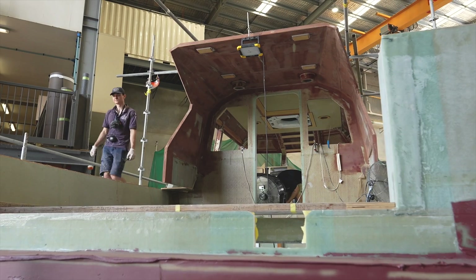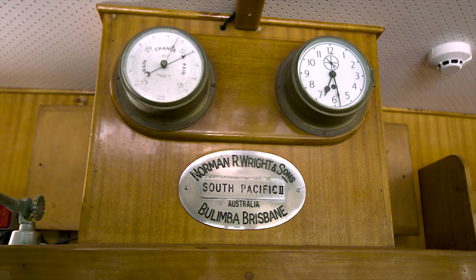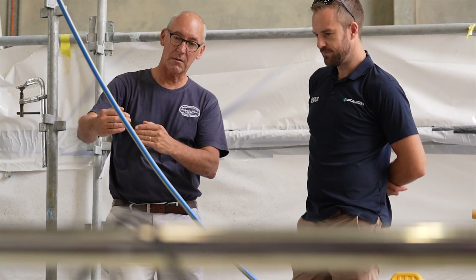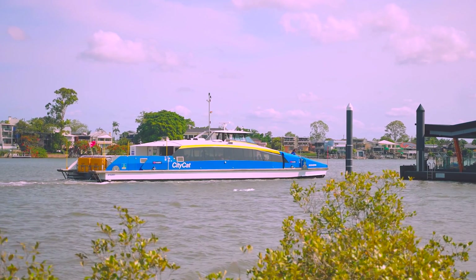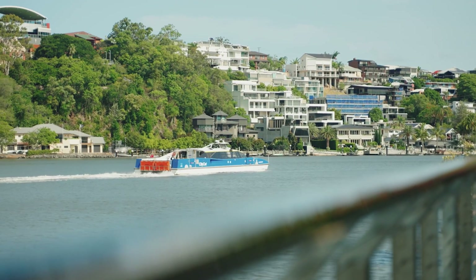When people think Norman Wright and Sons, they think quality. 114 years old, continuously running, all about designing and building custom boats. Traditionally they do a lot of commercial boats, ferries, pilot boats, but they also do custom-built leisure boats. A real iconic Brisbane and Australian boat builder.